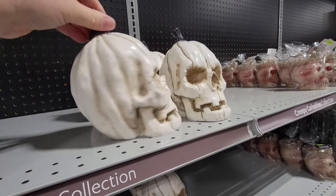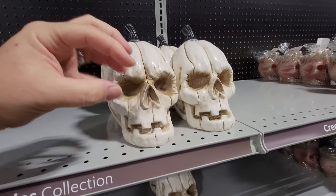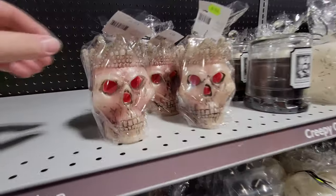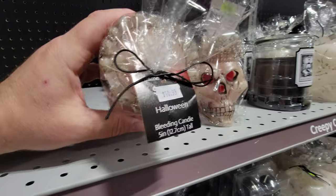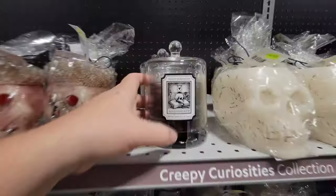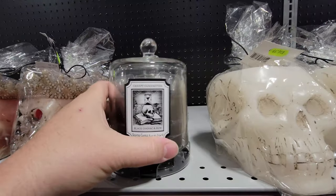Look — this is basically like a pumpkin that has a skull face, and I know it's white, but it's got the stem and then it's scrunched up. That is so awesome. How do they think of so much cool stuff at Halloween? And we have the king of skulls right here — look how it's red inside. Is that a candle too? This is a bleeding candle — you light it on top and then as it melts, the wax that comes out is red. And what is this? Creepy Curiosities Black Cognac and Rum — it's a scented candle that apparently smells like cognac and rum.